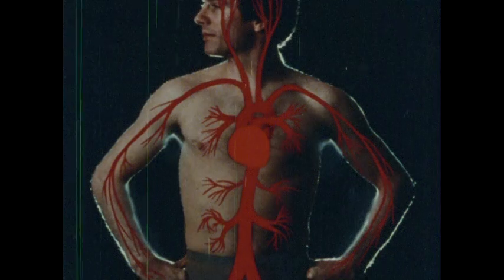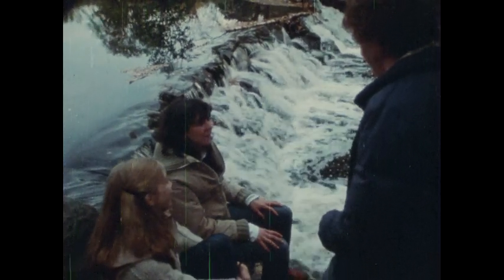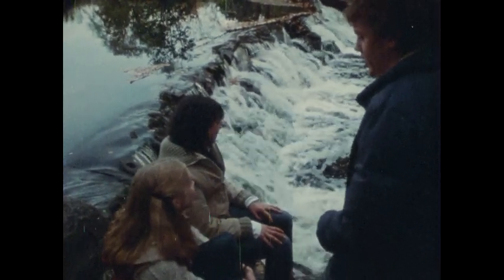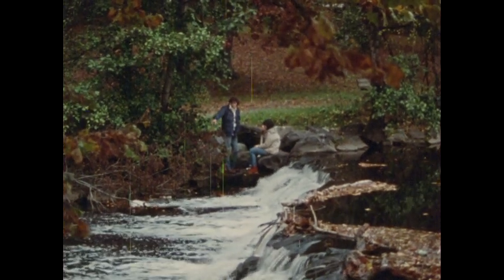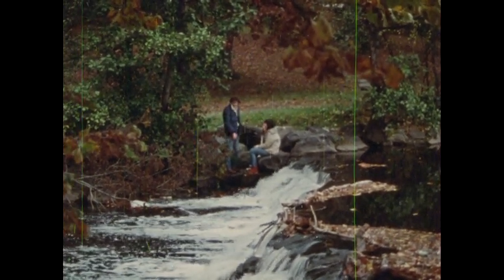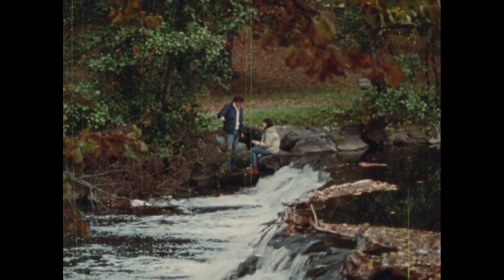Your circulatory system works because of water. Water helps things move in your inner environment and in your outer environment, the world outside you. Substances dissolve in water. Substances float in water. And whether the water runs through pipes or out in the open, the substances in it are moved from place to place.